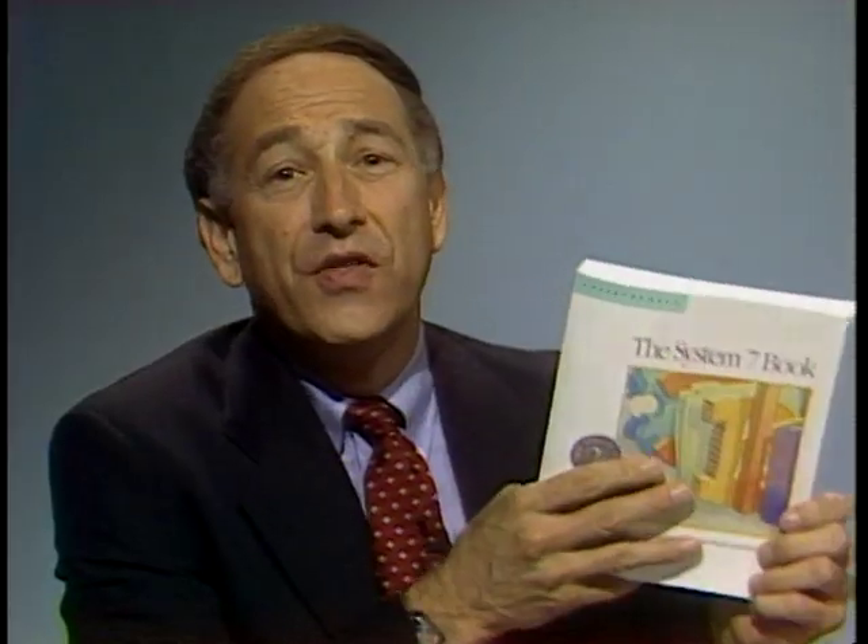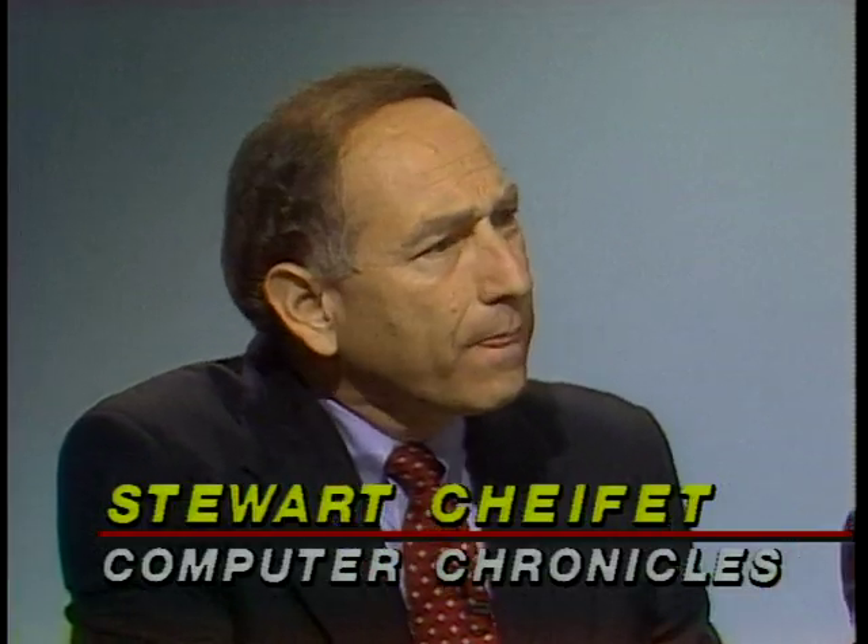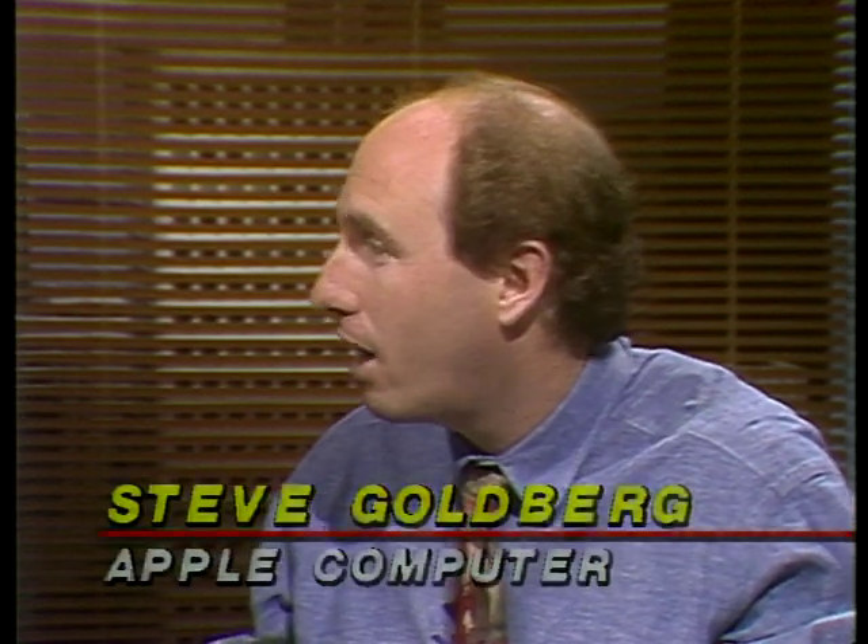Joining us now is the Product Manager for System 7 at Apple, Steve Goldberg, known as the 7-0 guy, and Craig Danieloff, author of the System 7 book. When installing System 7, the compatibility checker will flag some programs — for application programs, don't worry too much; just test them afterward. Pay attention to incompatible INITs and control panels, as those can cause System 7 startup problems. System 7 is Apple's new version of Macintosh system software, striving for greater simplicity and sophistication.